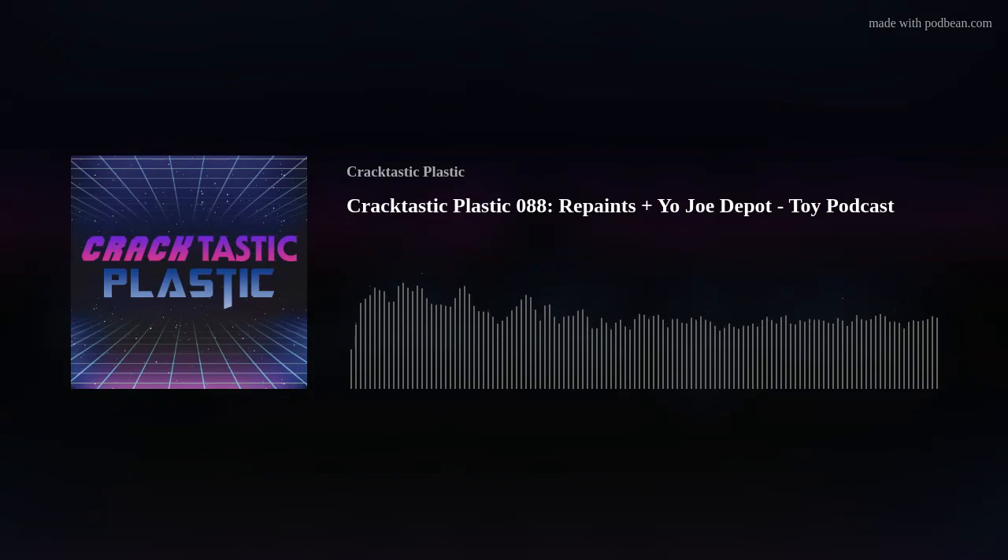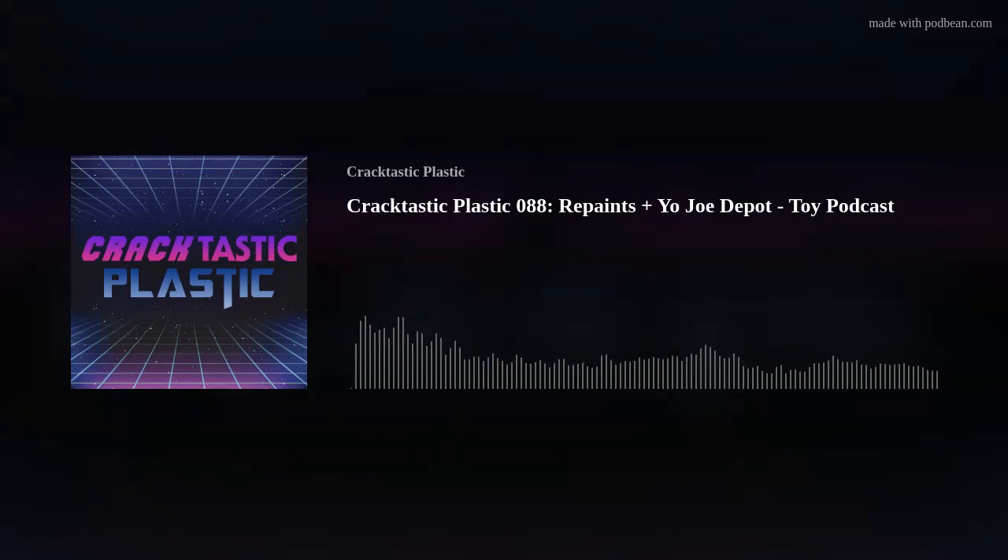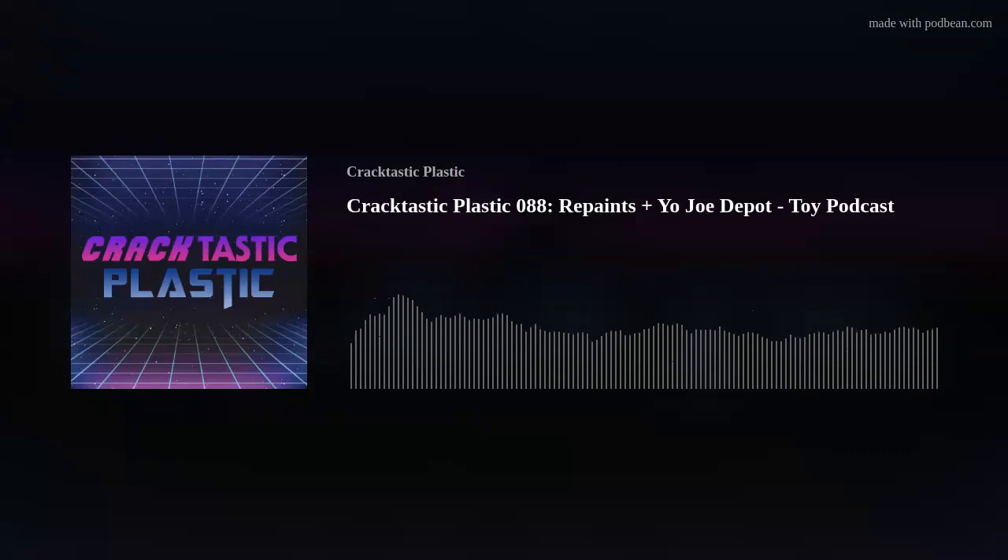Welcome to the Cracktastic Plastic Podcast, where a group of friends get together to talk about one of our shared loves... toy collecting! That's right, we're here to celebrate how these little colorful pieces of plastic can transform you into a little kid again.